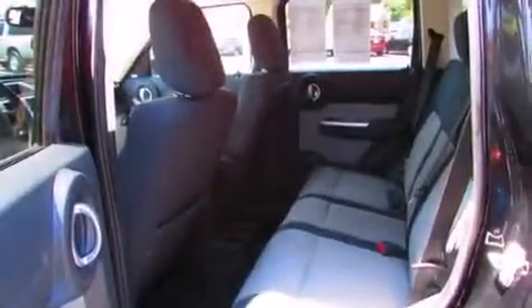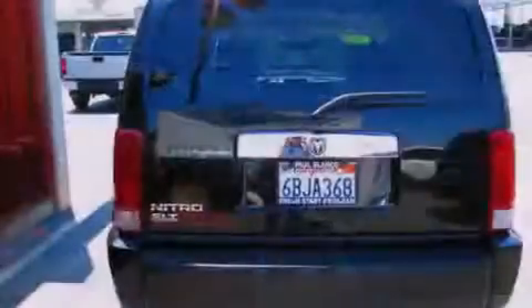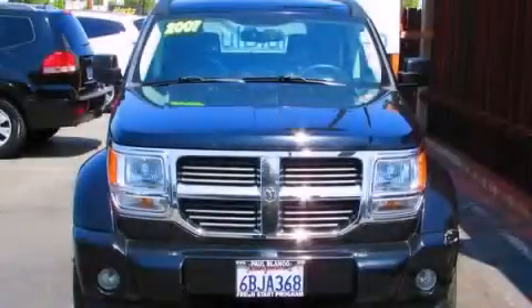All of the following features are included: traction control and stability control systems, air conditioning, cruise control, side impact airbags, full power accessories, roof rails, and alloy wheels. Stop by today and test drive this automobile for yourself.